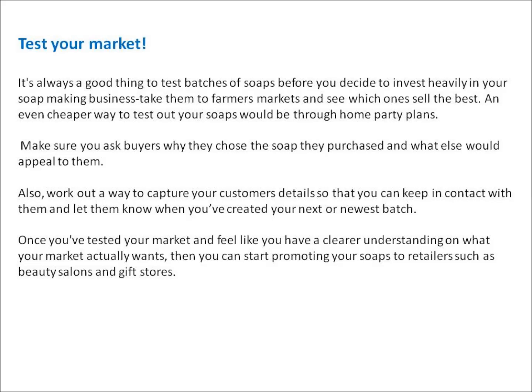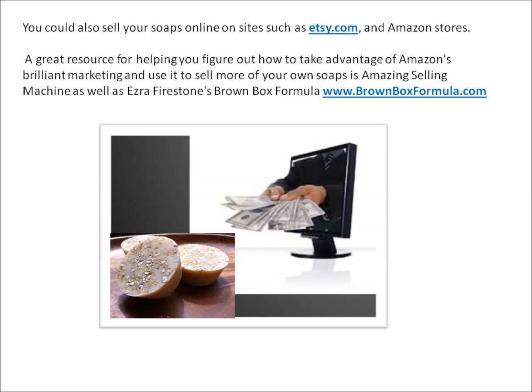Once you've tested your market and feel like you have a clearer understanding of what your market actually wants, you can start promoting your soaps to retailers such as beauty salons and gift stores. You could also sell your soaps online on sites such as Etsy.com and Amazon stores. A great resource for selling on Amazon is Amazing Selling Machine, as well as Ezra Firestone's Brown Box Formula at www.brownboxformula.com.